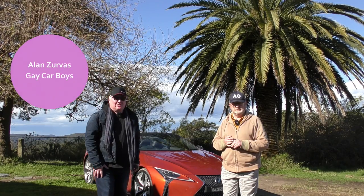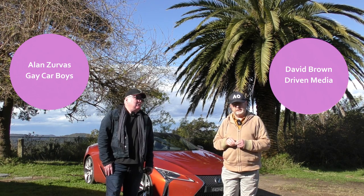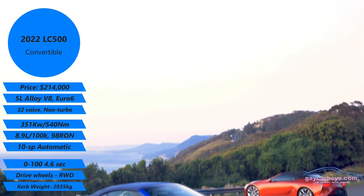Let's take you on a tour of the Lexus LC500. Let's start with the price. David, deliver me the bad news. $214,000 plus on-road costs and other things. What do you reckon the on-roads would be — 20 grand? At least. I think we're talking a quarter of a million.